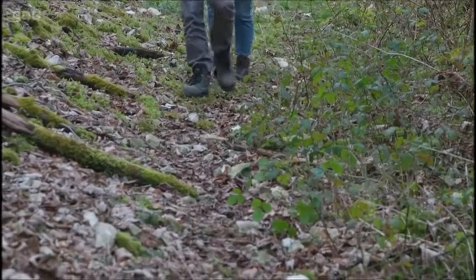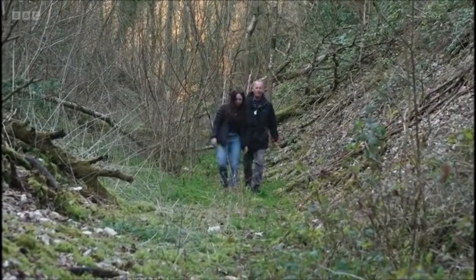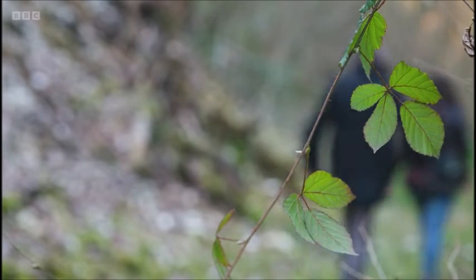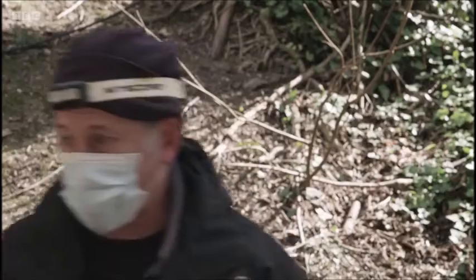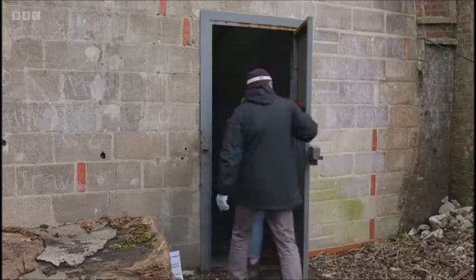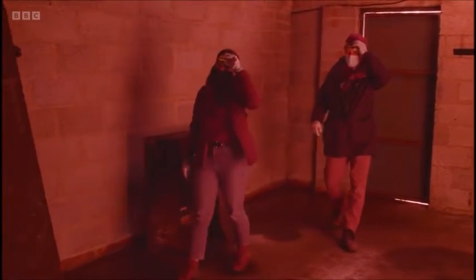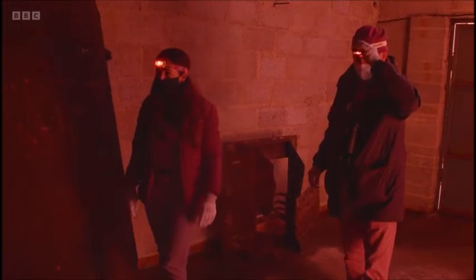It's early spring so they won't be in the maternity roost yet, but Nick is taking me to one of the disused railway tunnels which the bats are visiting. We've obtained special licenses to be able to enter, so it's face masks on to protect the bats and a switch to infrared to minimise any possible disturbance. Red light on. Let's head in.